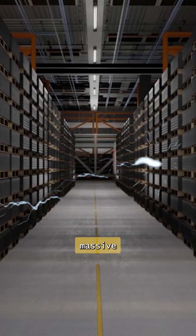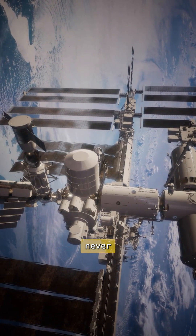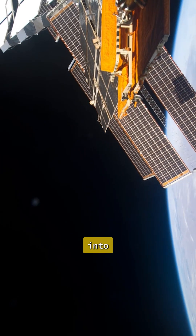Data centers on Earth consume massive power, and cooling them burns billions of gallons of water every year. In space, solar energy never stops, and cooling is practically free — heat just disappears into the vacuum.